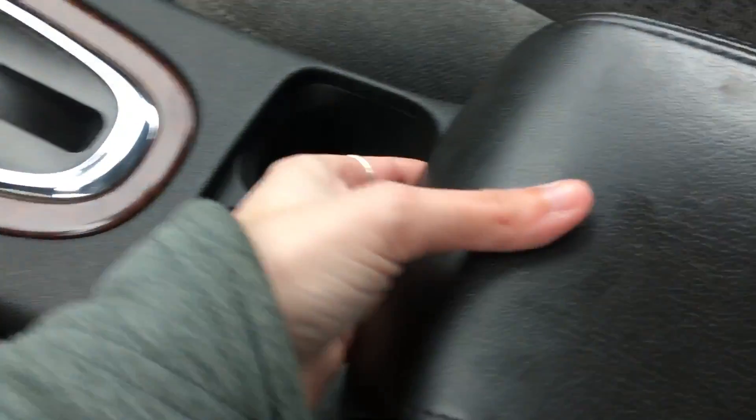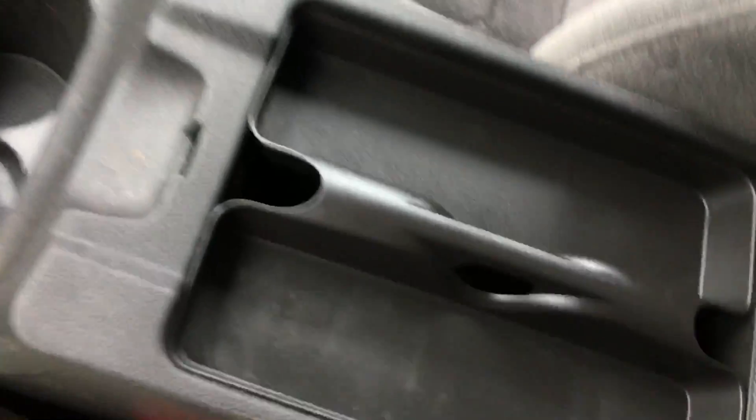Come over to your center console — you have this little tray, the tray comes out, and you have a nice little cubby with another adapter.